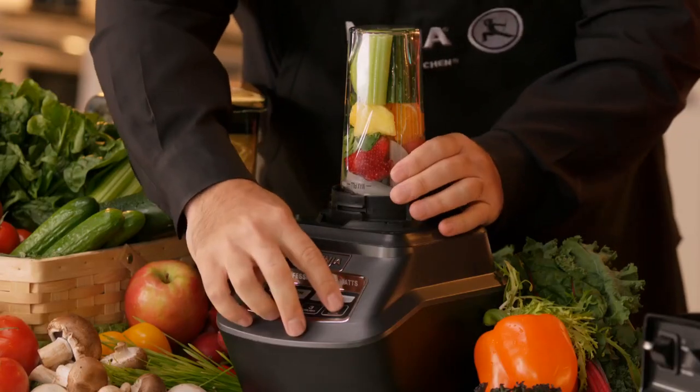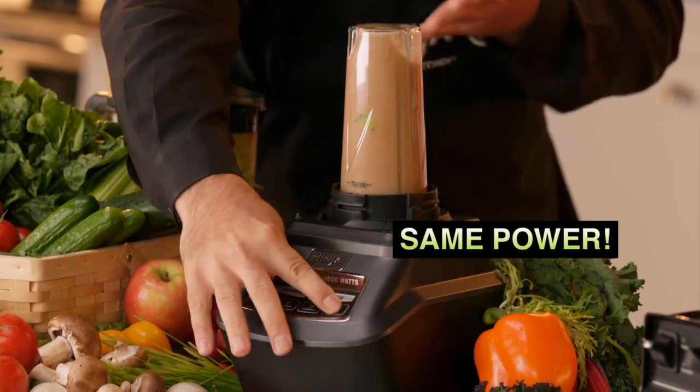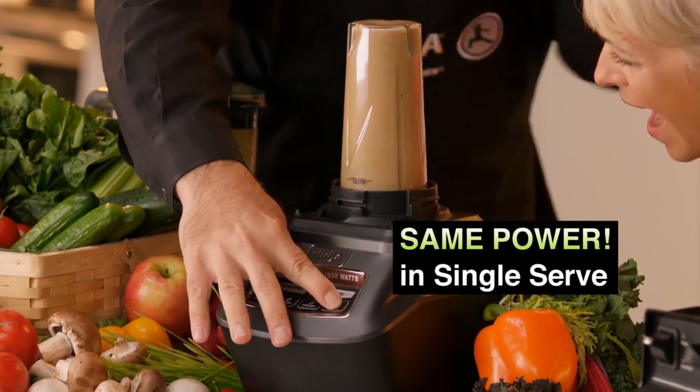Plus you'll get all that same professional power and performance in a 16 ounce single serve cup.